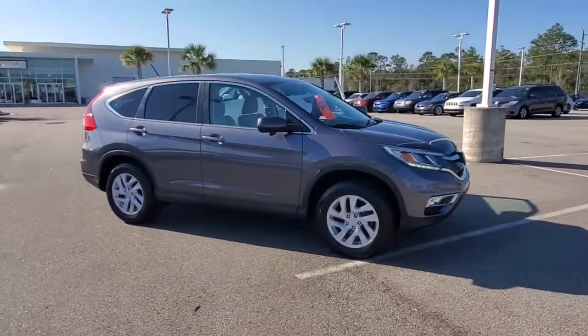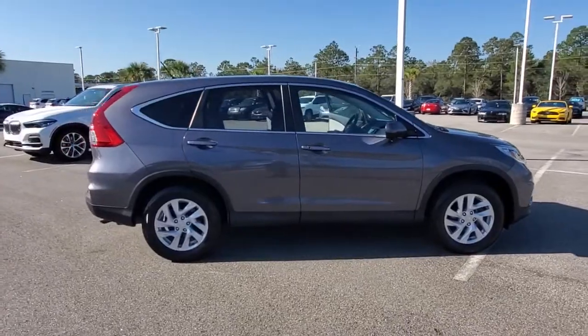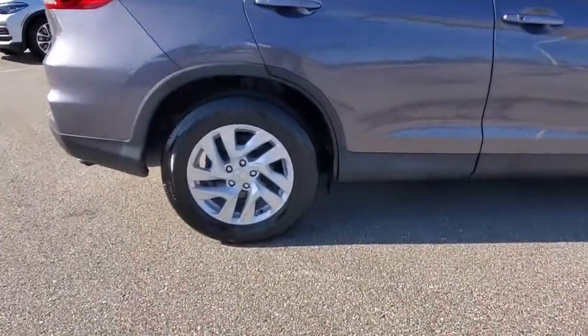Go home happy with the 2016 Honda CR-V. This vehicle is an outstanding buy with fewer than 25,000 miles on the odometer.